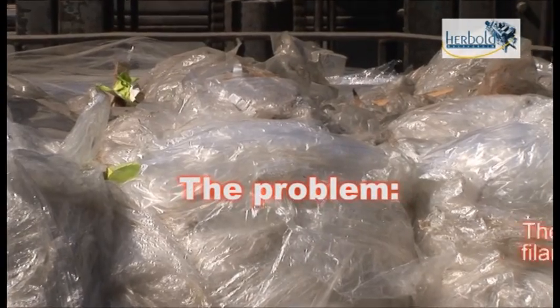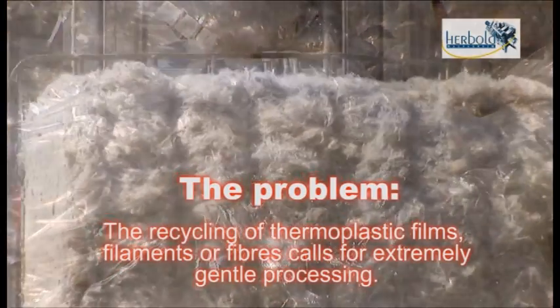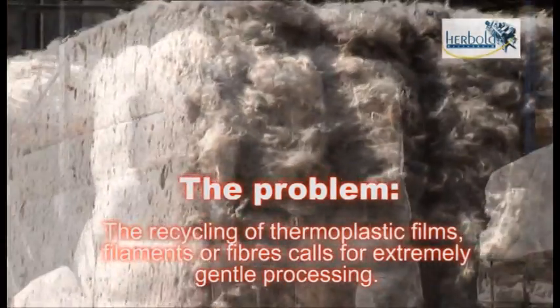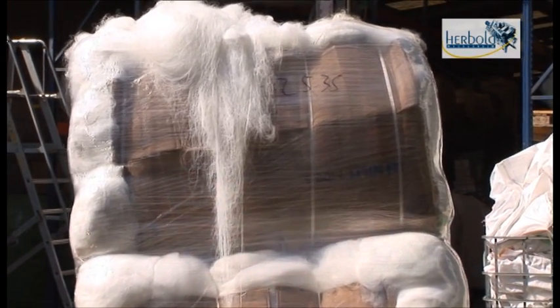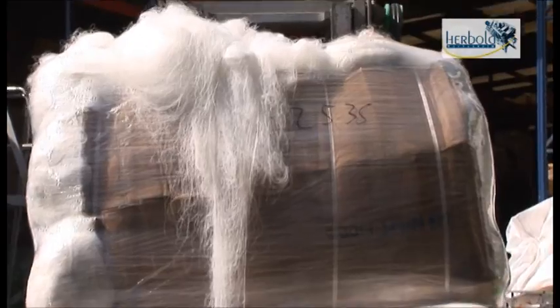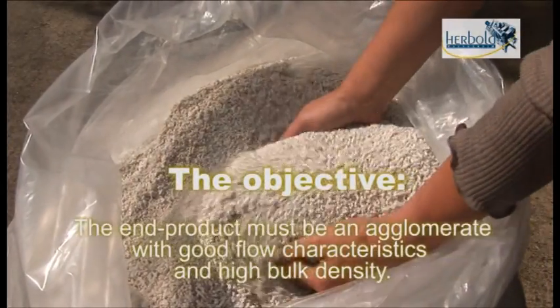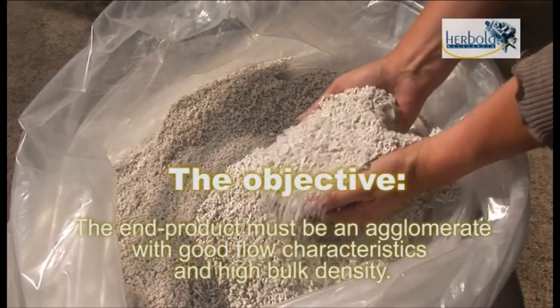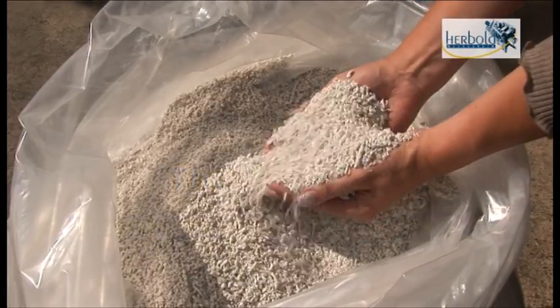The problem: the recycling of thermoplastic films, filaments or fibers calls for extremely gentle processing. The objective: the end product must be an agglomerate with good flow characteristics and high bulk density, meeting high quality criteria.